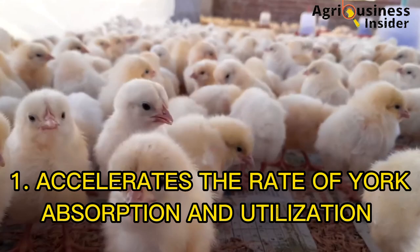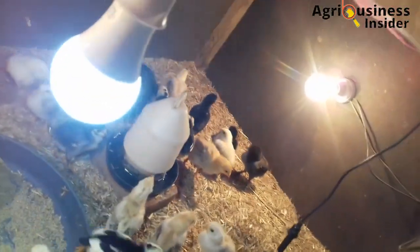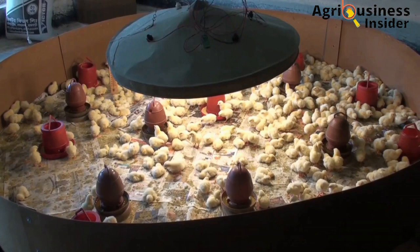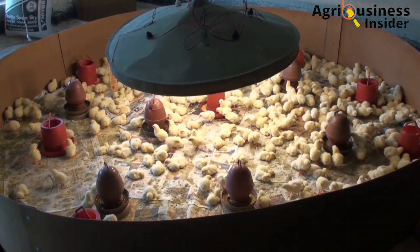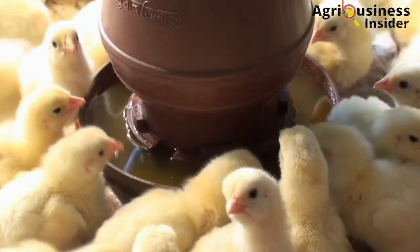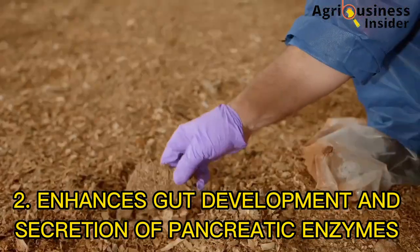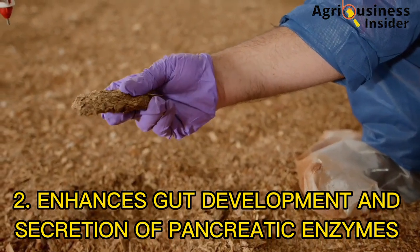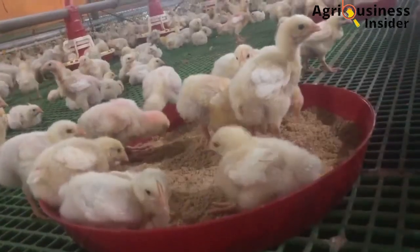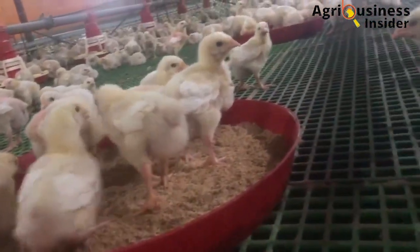Number one is that early nutrition accelerates yolk absorption and utilization. Chicks that are able to absorb the yolk at an early stage can utilize it and break it down into absorbable nutrients that are used in the beginning of the immune system development. The second benefit is that early nutrition enhances the gastrointestinal tract (GIT) development and induces the secretion of pancreatic enzymes. These factors boost nutrient utilization, which leads to improved growth and performance.